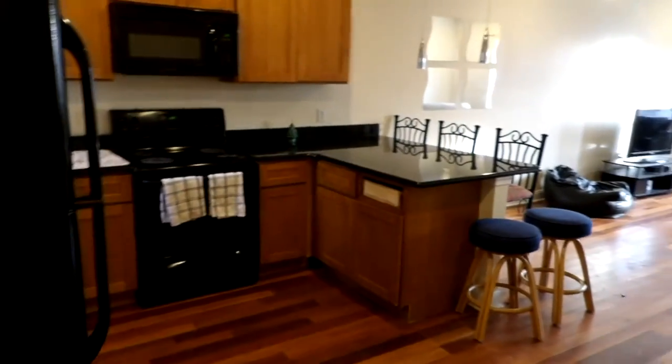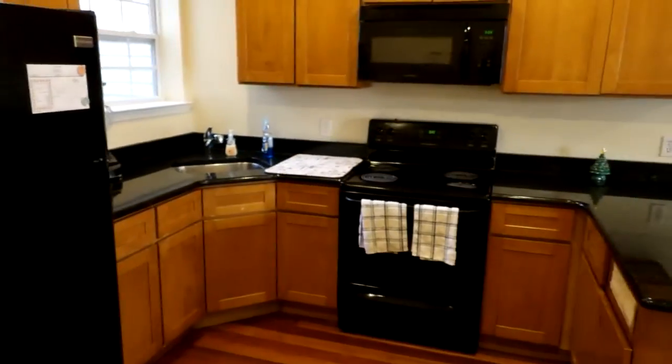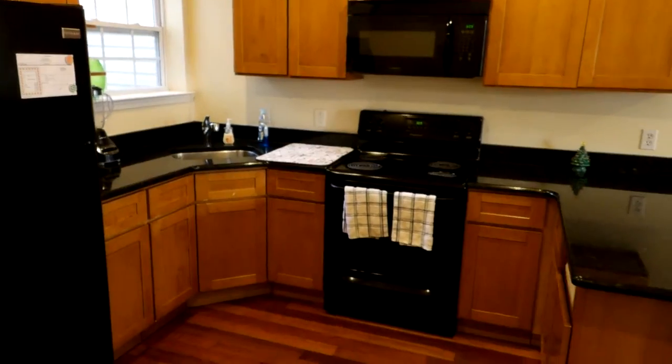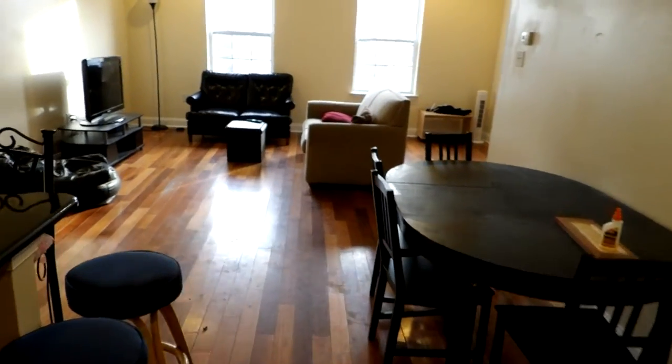Here we are walking into a four-bedroom two-bathroom bi-level at 1723 Montgomery. We've got our kitchen here as soon as you walk in, and we've got our eating and living spaces here.